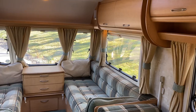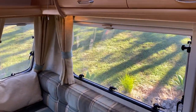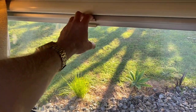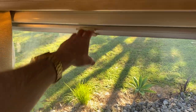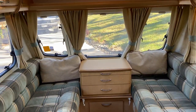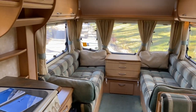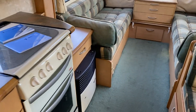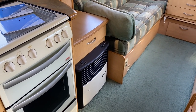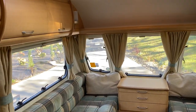All windows are double glazed and have fly screens and blackout blinds, and also curtains to keep the warmth in, so you can go away in the winter and it'll be nice and toasty. Down at the bottom is an LPG and 230 volt heater — you don't need to have it running for long on this thing, it'll be very warm.